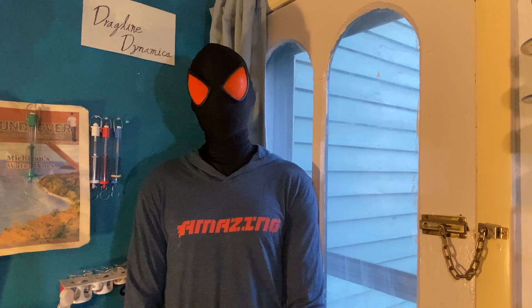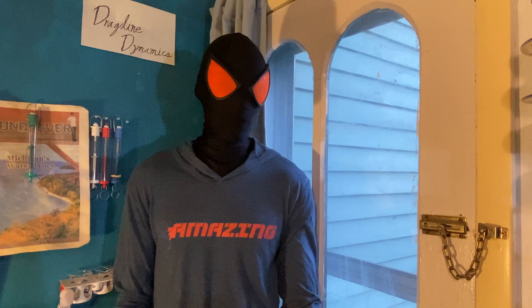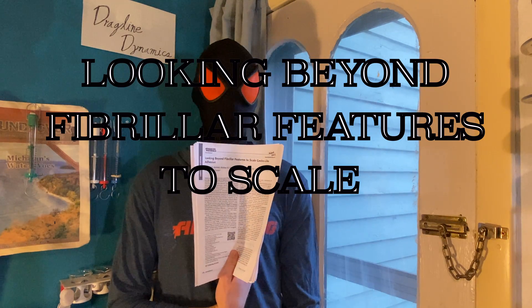The presence of a morphological feature does not necessarily imply that the trait represents an optimized design. A quote I love from this paper, looking beyond fibrillar features to scale gecko-like adhesion.